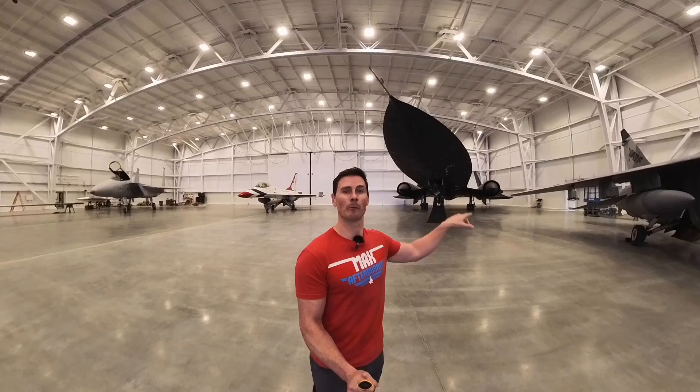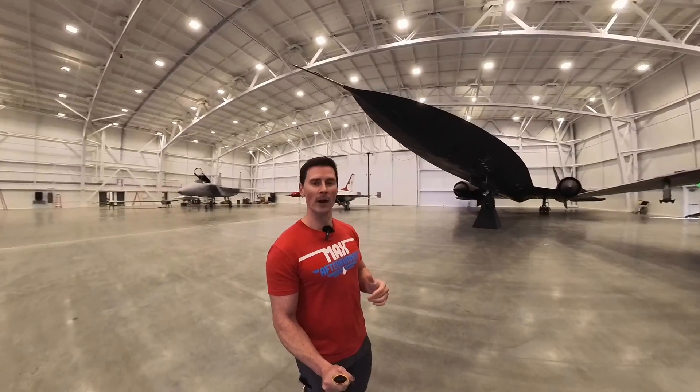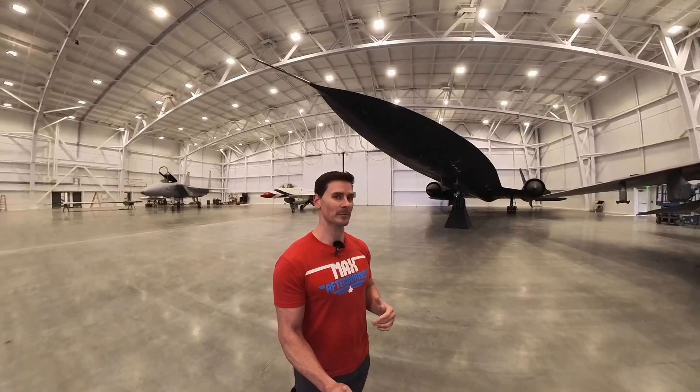So it's the ultimate middle finger to any missiles that are shot at it. It can turn, the missiles will burn out, and this thing just keeps going along with its mission. Mach 3.3 — you're looking at around 2,163 miles per hour.